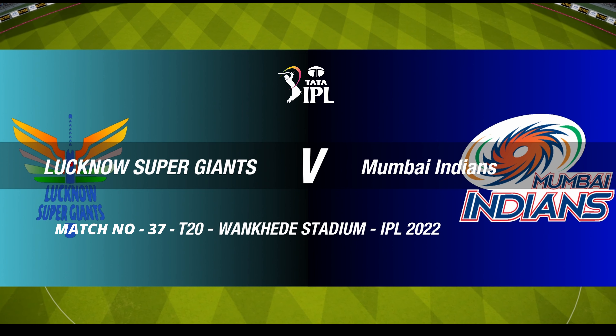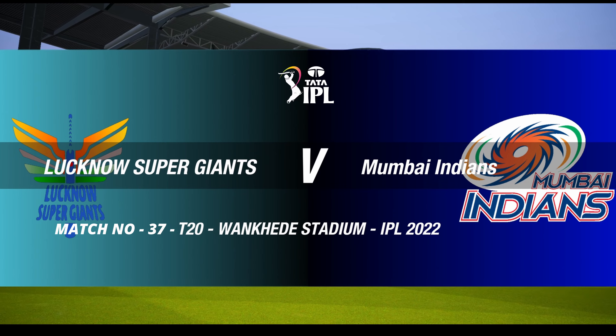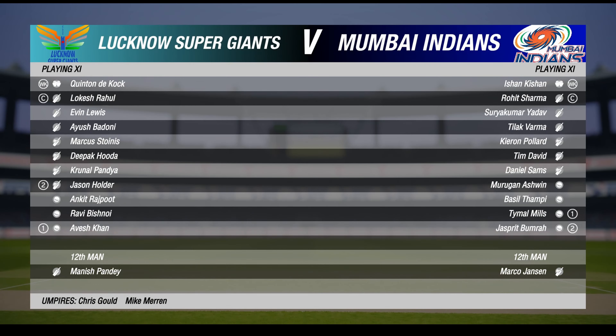Ladies and gentlemen, good evening to you all for this T20 between the Super Giants and Mumbai. I'm Michael Slater and this is James Taylor.